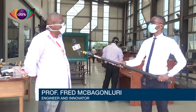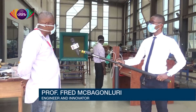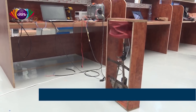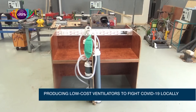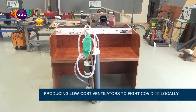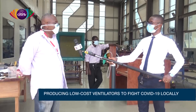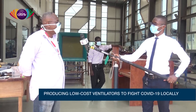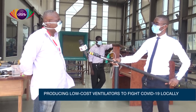They have a prototype ready to show. There are two key concepts: one is motor-driven using a typical car windshield wiper motor, and the second is a piston-driven one using 3D-printed rack and pinion systems to automate it. It took one solid week of sleepless nights, and in mass production it should cost about 1,000 cedis.